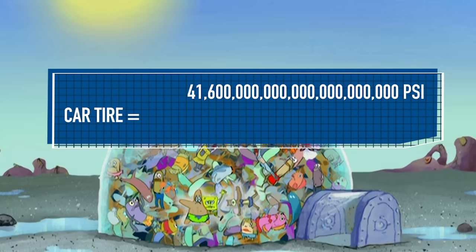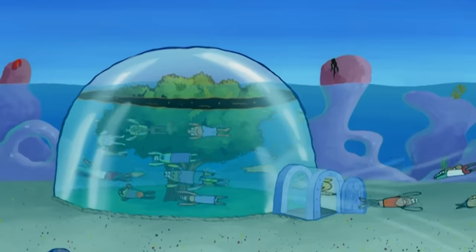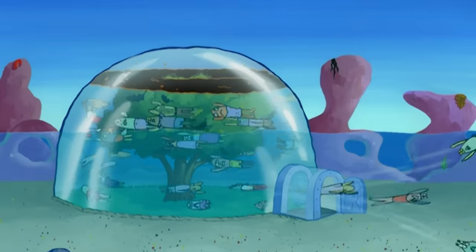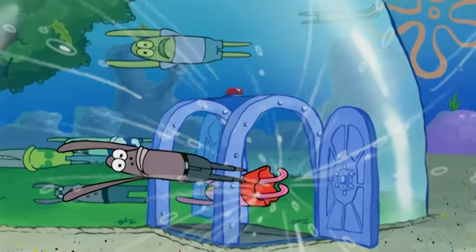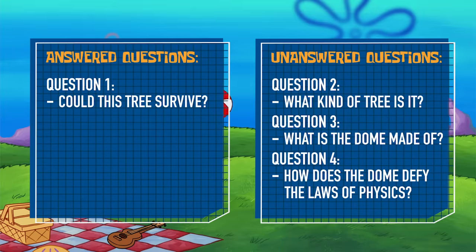For comparison: a car tire has a PSI of 32, a rocket engine creates a PSI of 3,000, and the core of the Earth itself only has a PSI of about 48 million. The material making up Sandy's tree dome is supposedly able to withstand 20,000 PSI at most. So according to our top scientists, this tree dome should have been absolutely annihilated by the internal pressure. But once again, Sandy's tree dome has defied science and eluded our understanding, giving us yet another unanswered question.